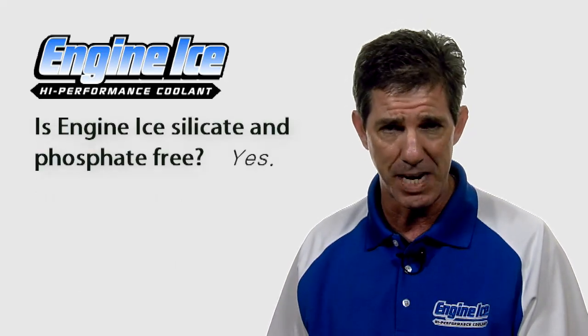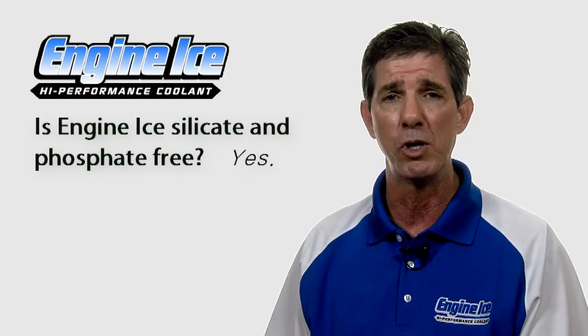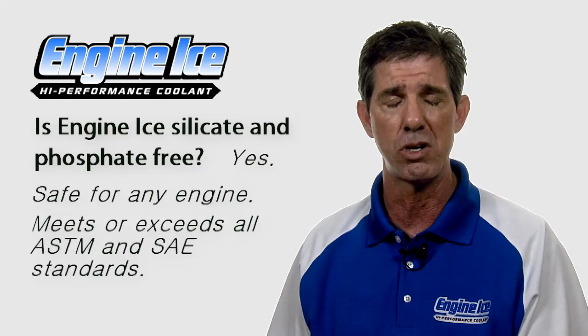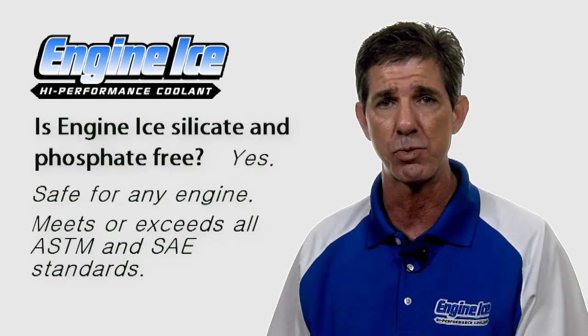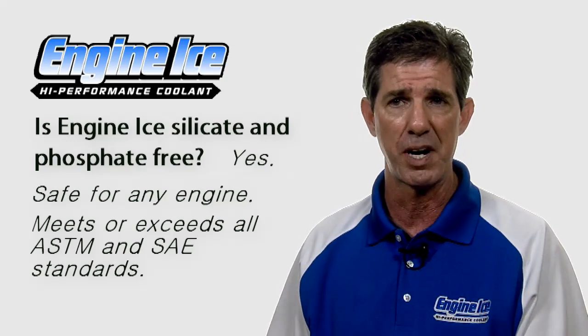Engine Ice is silicone and phosphate free, so it won't harm aluminum engines or anything like that. It also meets or exceeds all ASTM and SAE standards and requirements, so it's perfectly fine for any engine.